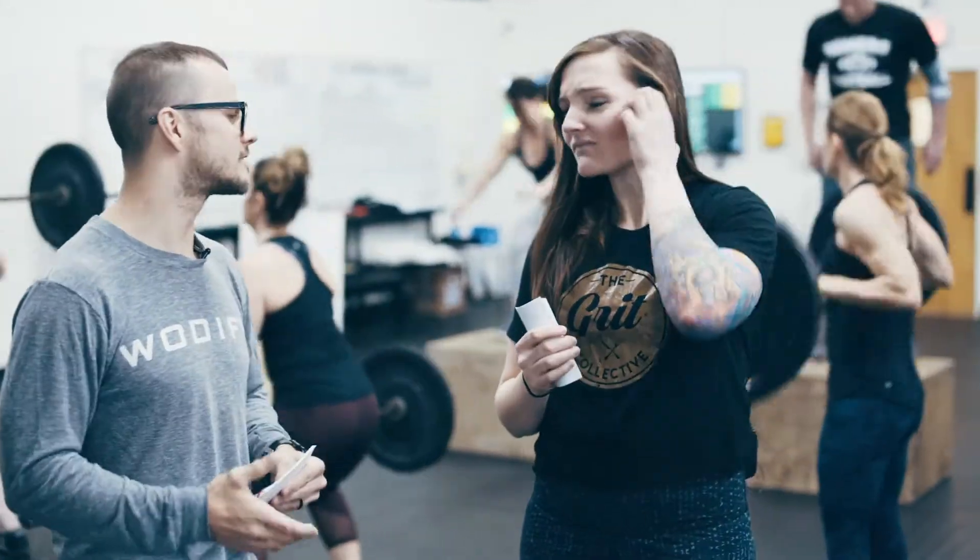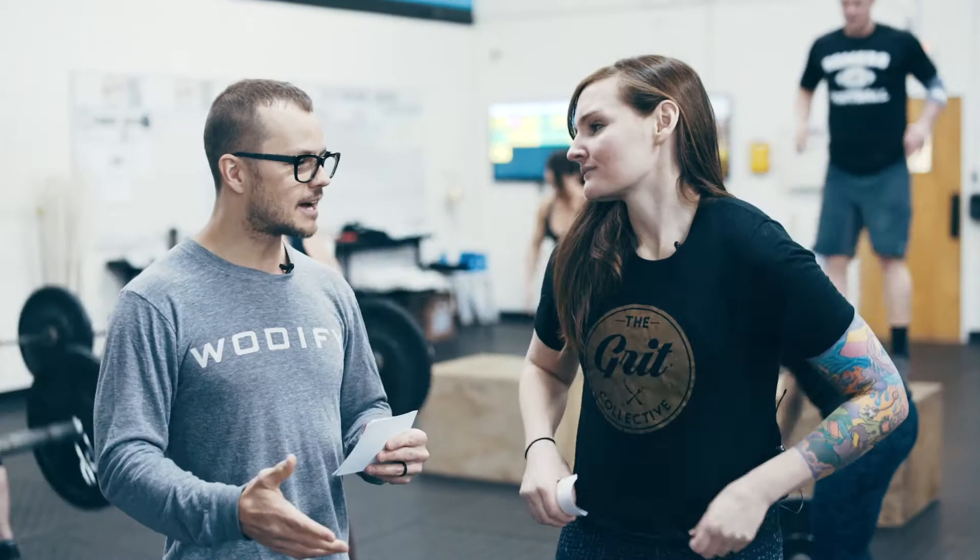How has this affected how you coach your regular classes? Because for you guys, it's not a specialty class offering — you have heart rate tracking in every class. Oh my gosh, it's in every single class we do. Right now we're offering boot camps, a regular CrossFit class, as well as strongman and some strength classes. We use it throughout all of them.